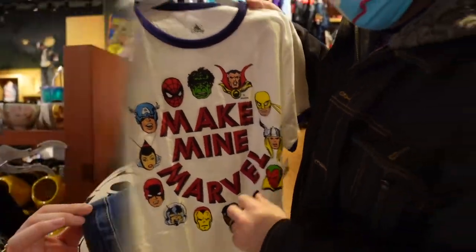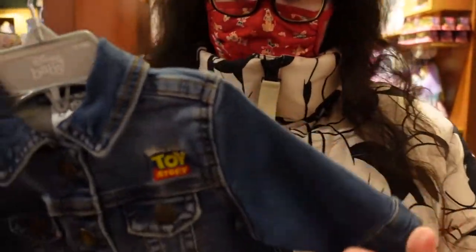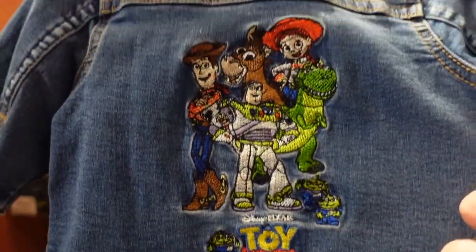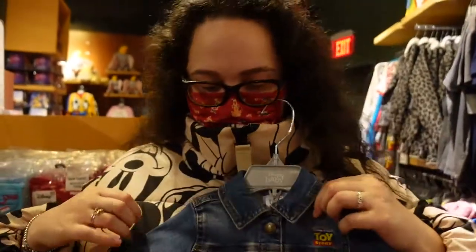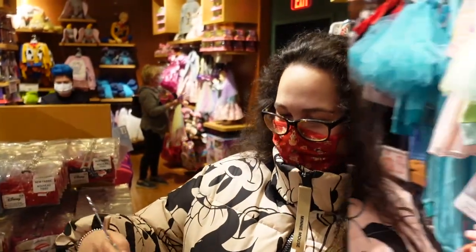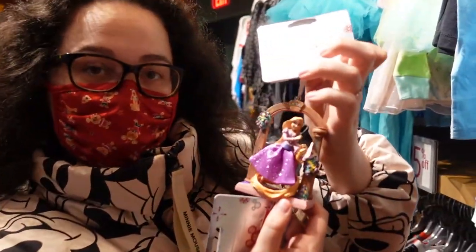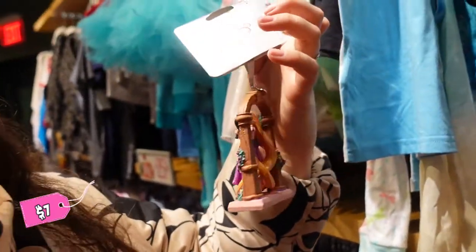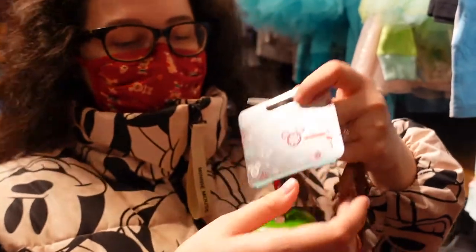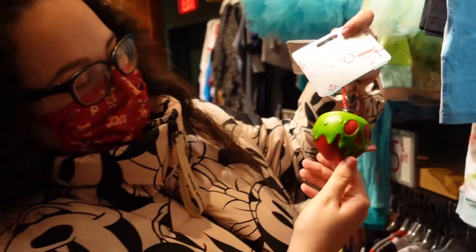Look how tiny and cute this is — it's a little Toy Story denim jacket for $15. Look at the back, that's the squad! It's super cute and super tiny, like the size of my head. They also have ornaments on sale — this one was originally $25 and now it's only $7, and this apple was $20 and now it's $6.